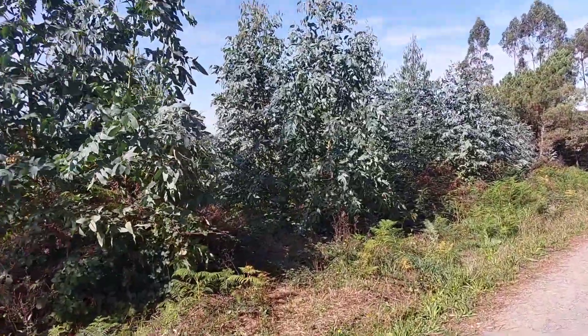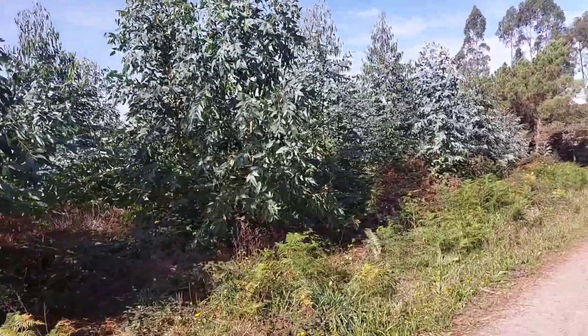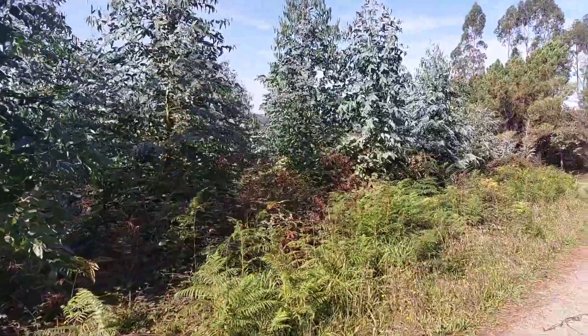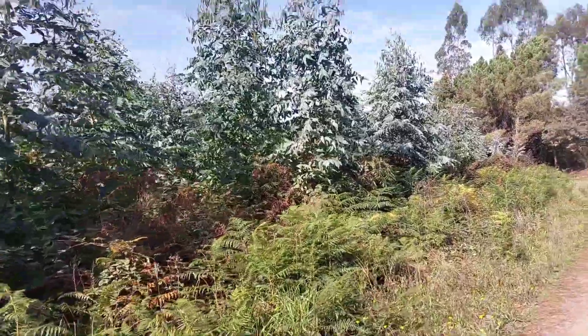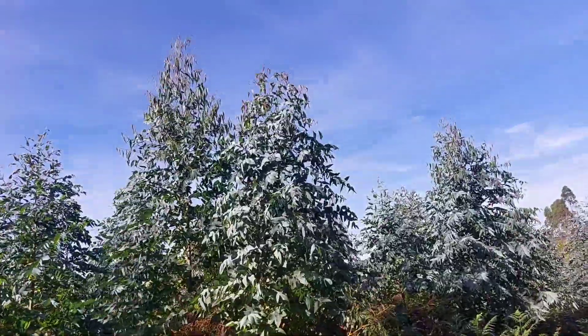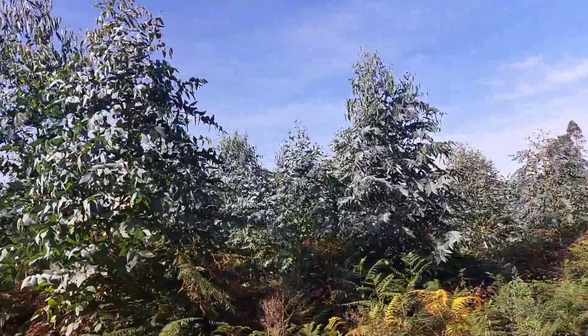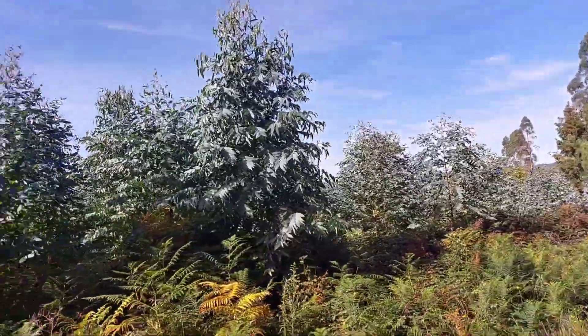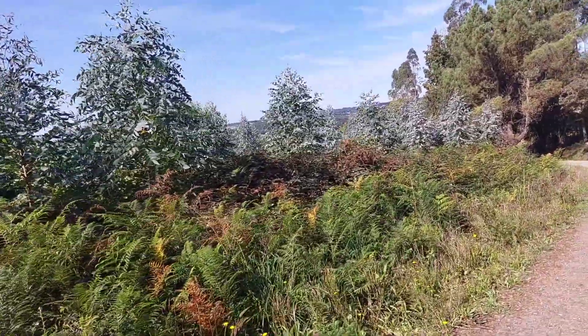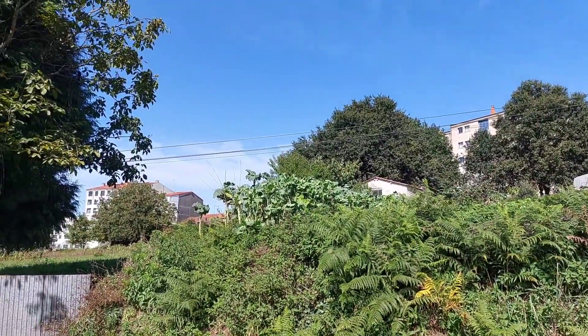Maybe we spoke too fast. These might be the eucalyptus plantings. The leaves are significantly different. Look at the top — see how narrow the leaves are at the top? Those are like the other ones. Different shaped leaves.